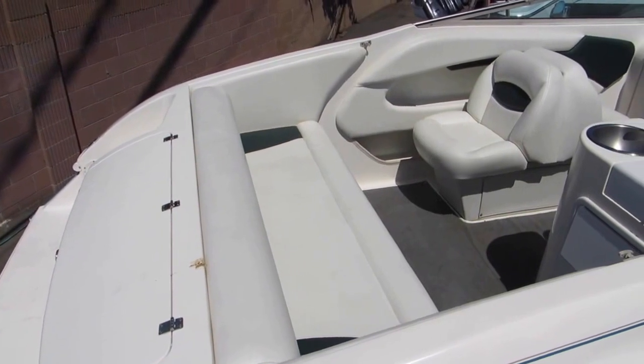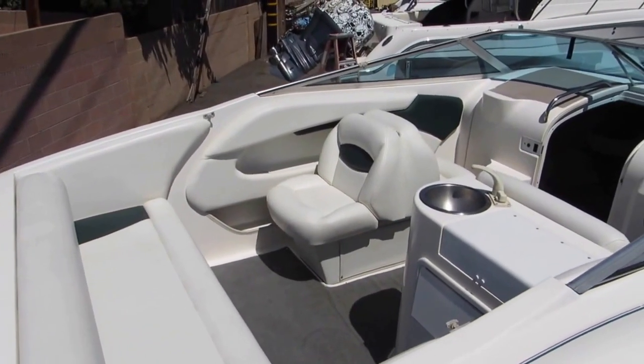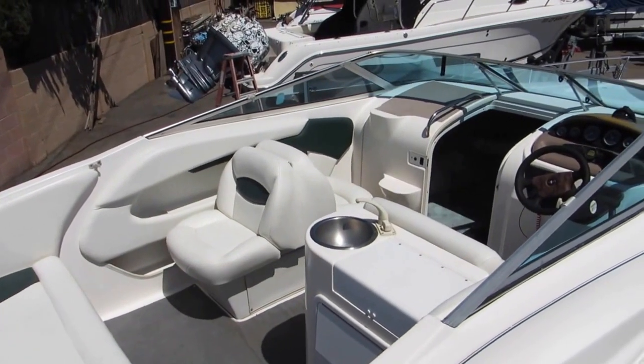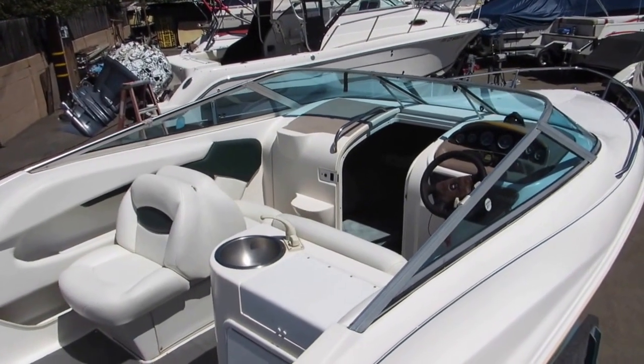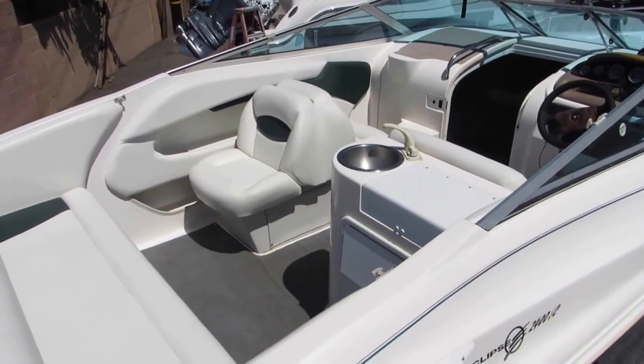Here's the Wellcraft 24-foot Cutty — a cockpit overview so you can see the layout. Sliding door for the cabin, walk-through centerpiece. Again, it's a 1999 boat and it's in excellent condition.